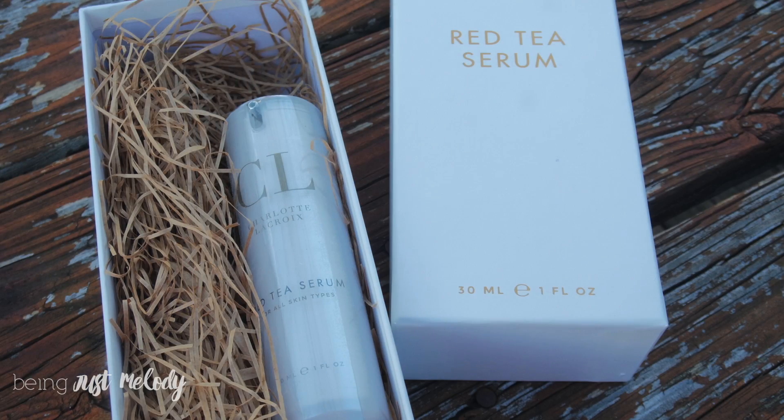The next product is a serum that you use after you wash your face. The next three products you definitely want to use on a clean face. This is the red tea serum — the texture is like a typical serum but super light. You don't need a whole lot; just put a little on your finger and rub it in very gently. One or two pumps is enough for your entire face and neck area.